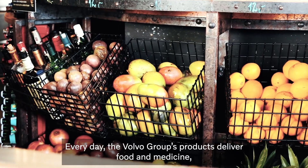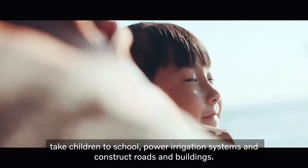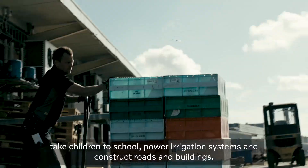Every day, the Volvo Group's products deliver food and medicine, take children to school, power irrigation systems and construct roads and buildings.